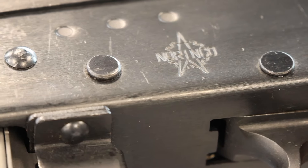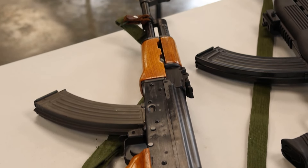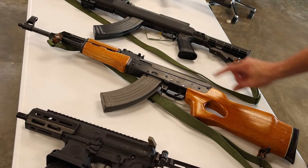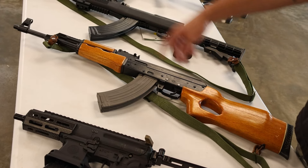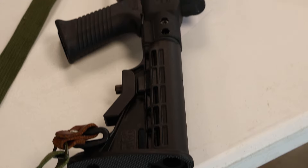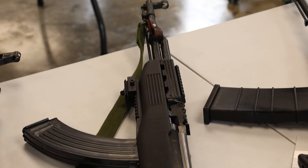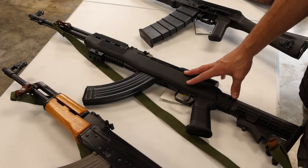Beside that, a Norinco MAC90 Sporter in excellent condition. This one is a straight-cut receiver — a lot of people know what that means. It means it can take a regular AK stock and a regular AK grip, which is exactly what I would do. Then it's basically a Norinco Type 56 that just needs to be threaded. A lot of them are slant-cut — you can't tell unless you remove the stock. This one is straight-cut and fully numbers matching. Next, a Norinco SKS in 7.62x39 that has had Tapco furniture added to it — not the biggest fan, but it's still a good shooter, also numbers matching.